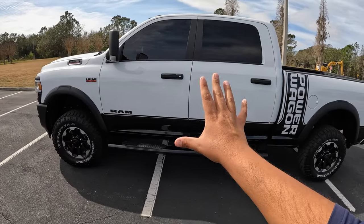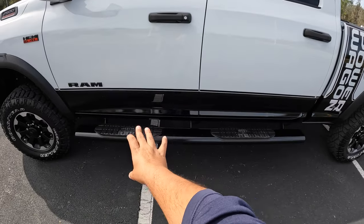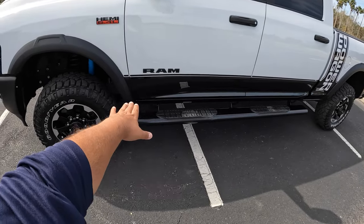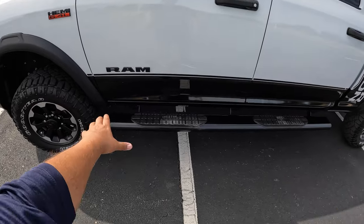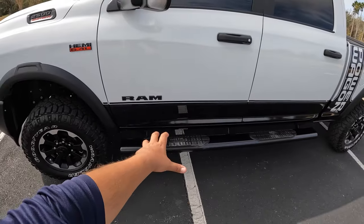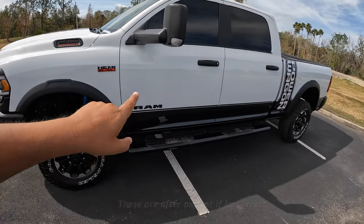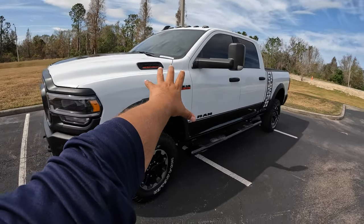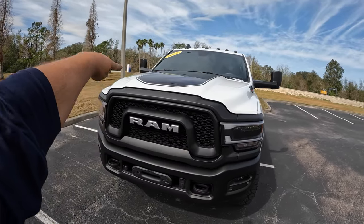Since it's slightly used, the previous owner had the windows tinted pretty dark, but it actually looks really good with the white. Here we have a side step which RAM does offer as an option — there's also a rock slider option that's more tucked into the body. This one says 'Western,' which I believe is very similar to what RAM offers. And you can see the big tow mirrors on the side.